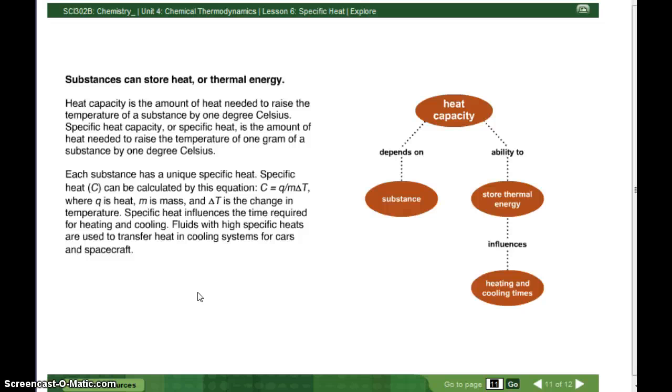Specific heat influences the time required for heating and cooling. Fluids with a high specific heat are used to transfer heat in cooling systems for cars and spacecraft. Heat capacity depends on the substance, is the ability to store thermal energy, and influences heating and cooling times.